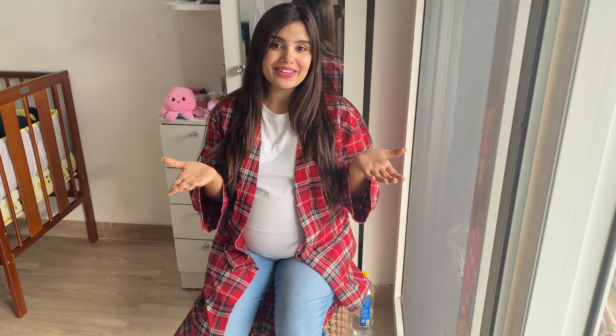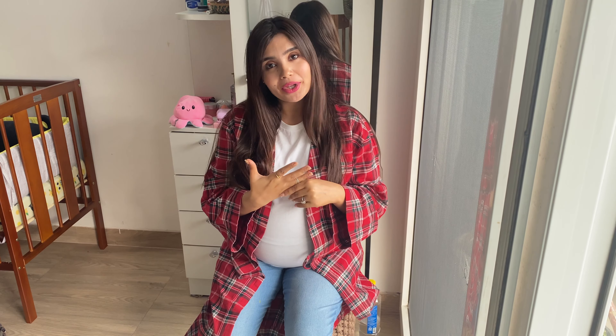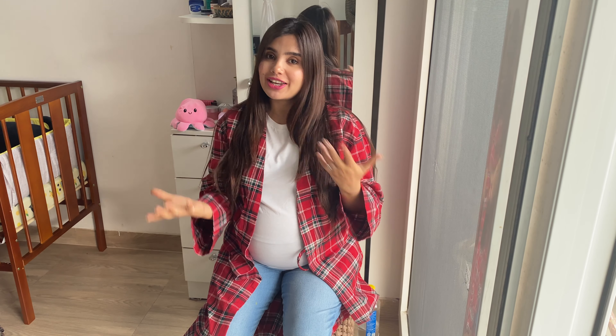Hi guys, welcome back to my channel. This is Ira and in this video we will discuss the top five important points you need to keep in mind when you select your hospital for maternity, pregnancy, and delivery.